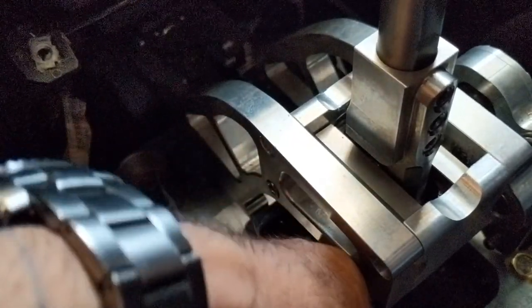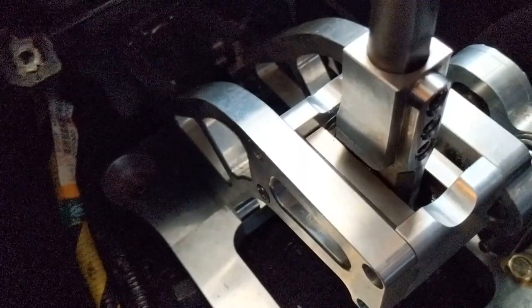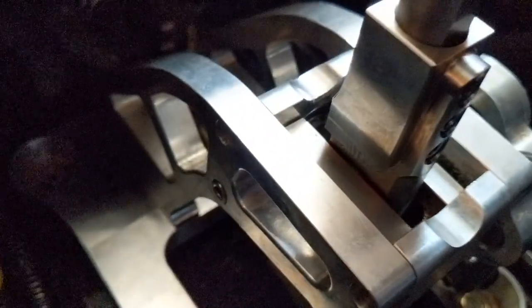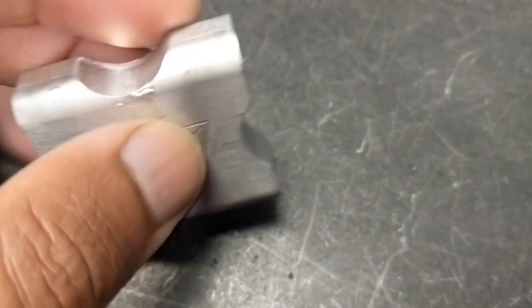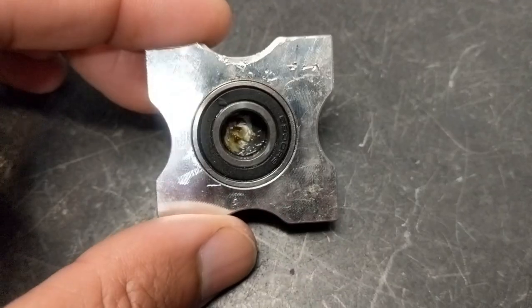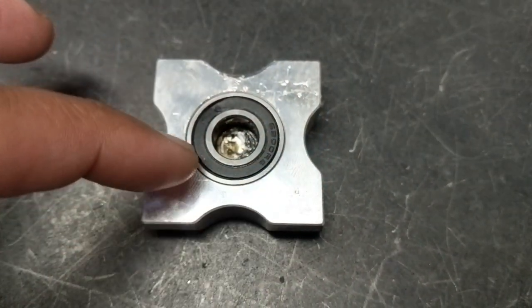I decided to remove the bolts that keep the shifter in place — it's just four bolts, a 5mm Allen key, if you need to remove yours after seeing this, it's an easy process. My plan is to build a washer or spacer that's going to go around the bushing and hopefully prevent that play from happening.